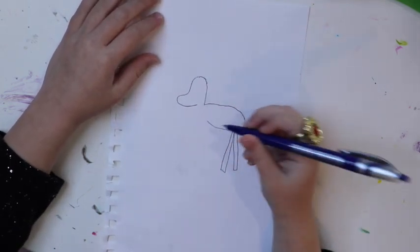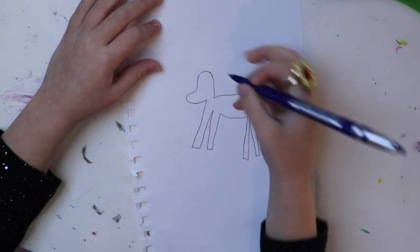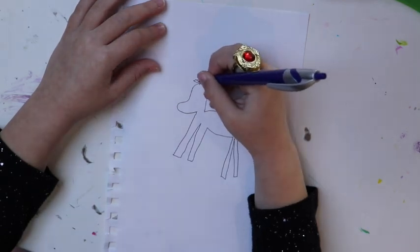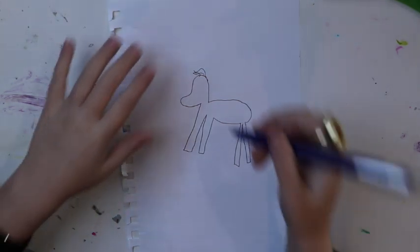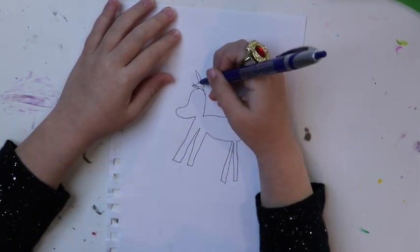And then you draw the belly there and then two more legs in front. And then like the little hair, and its color hair dye is like a rainbow. And then it's like color hair dye and then the unicorn is behind it.